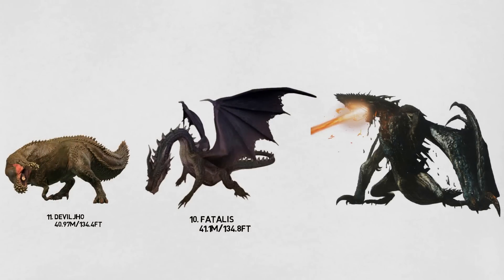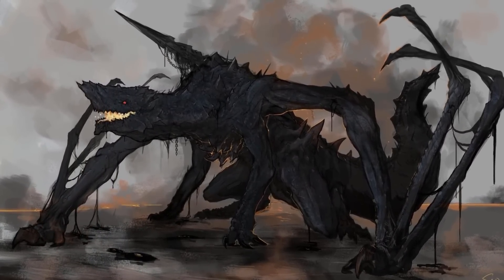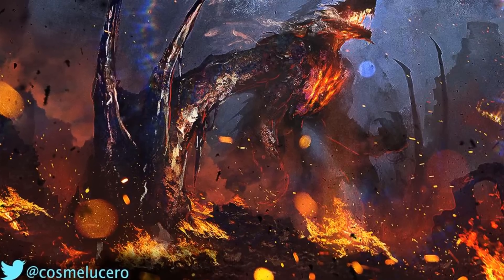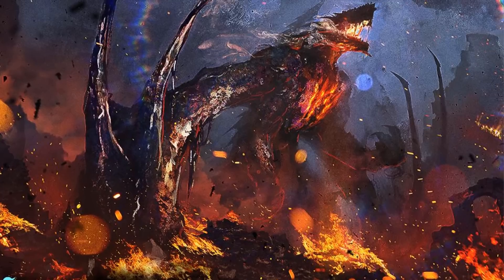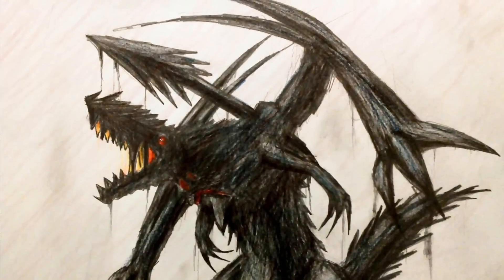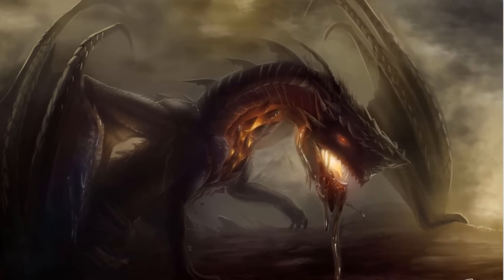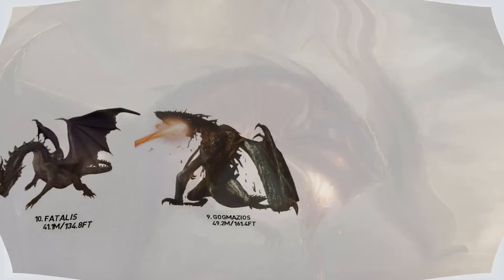Number 9: The Gogmazios. This elder dragon was introduced in Monster Hunter 4 Ultimate. It has a large heavy head with red eyes and rows of sharp teeth. Its wing membranes can almost completely retract when not in use, and its body is covered in thick scales, carapaces, and spines of an indigo coloration. The most unusual aspect of this monster is a sticky tar-like substance it uses to incapacitate prey, and the presence of an ancient dragonator lodged on its back. It is capable of firing a laser-like beam of superheated oil at attackers, and its huge size is around 49.2 meters, or 161.4 feet in length.